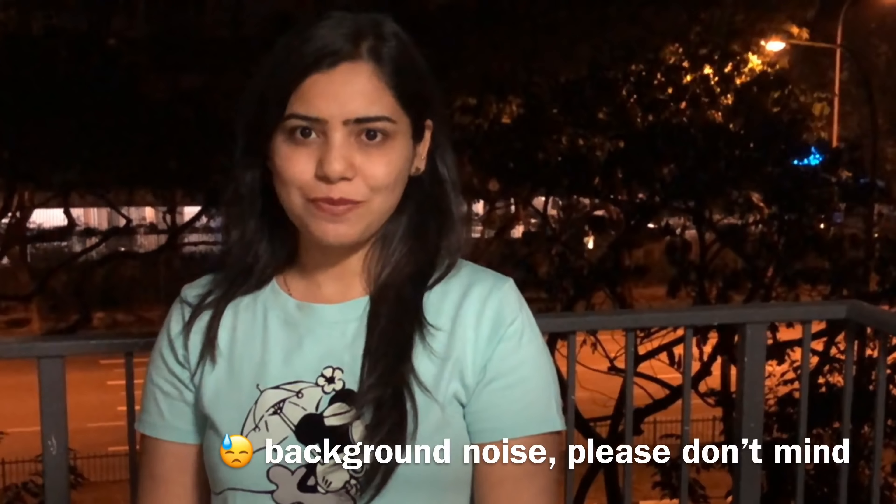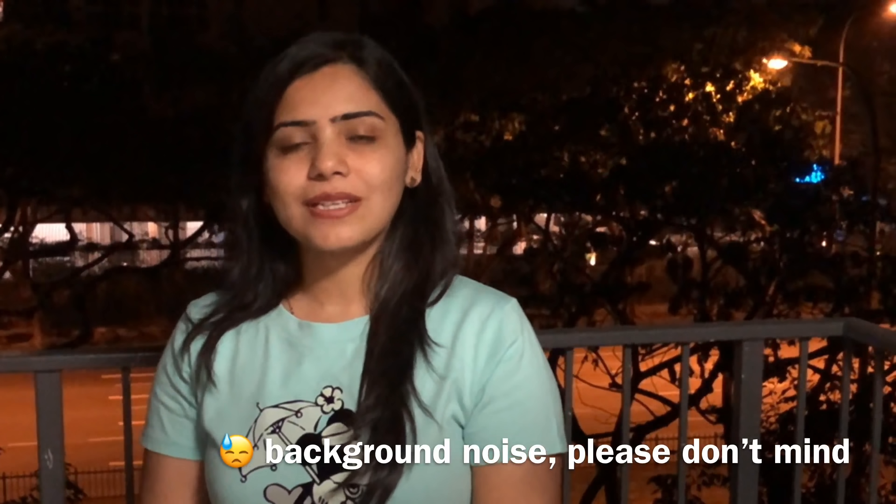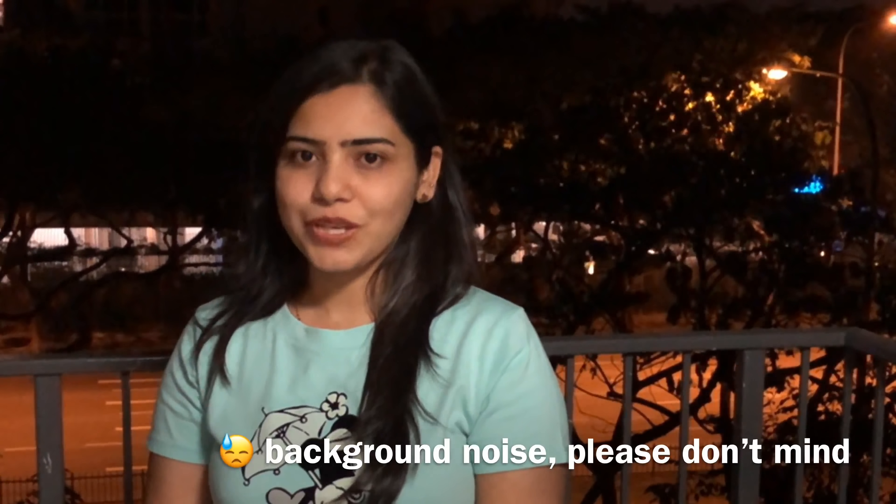Hello everyone! Welcome to Kitchen Episodes. This is the first vlog of Kitchen Episodes and this is all about our Thai entry for our third wedding anniversary. So stay tuned for more fun activities and more yummy Thai food.